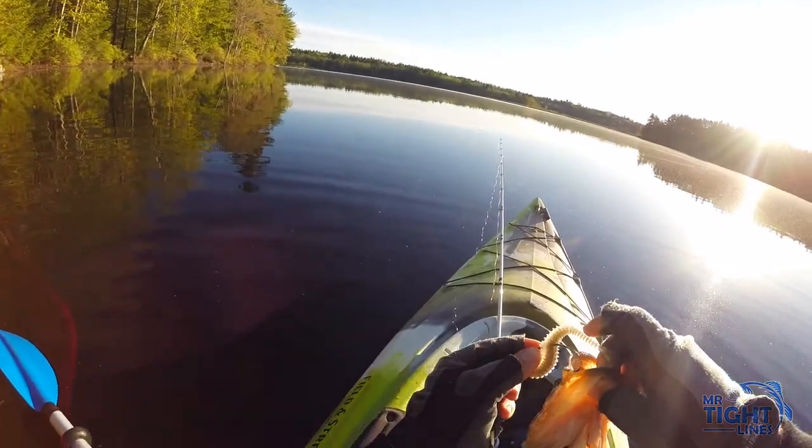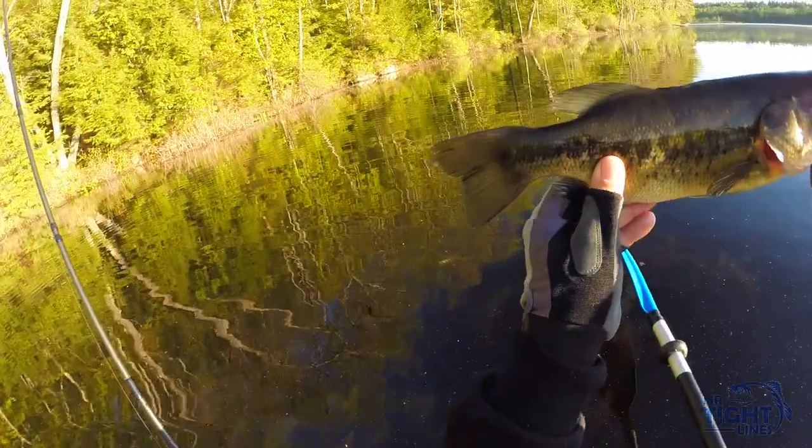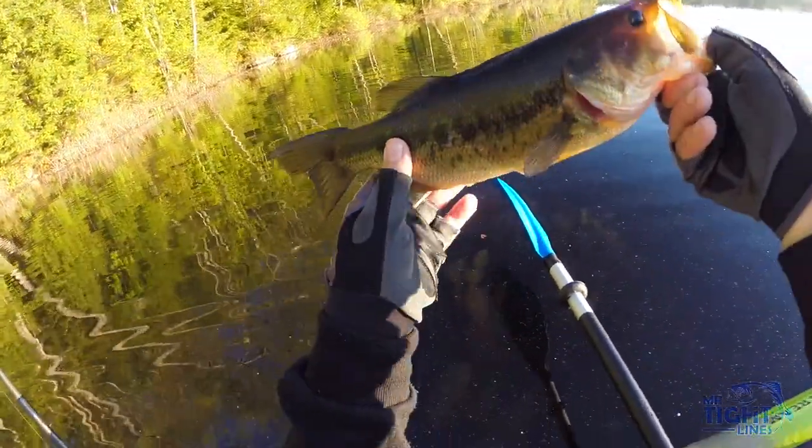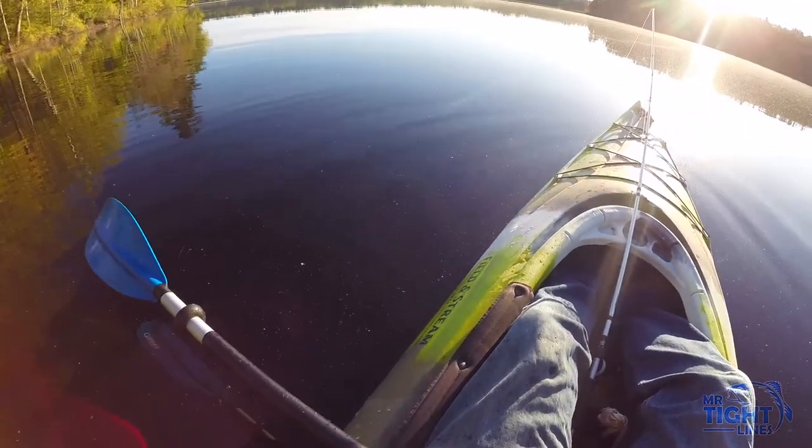I think I popped it right on the bed. Let's see here. No bloody tail. There we go. First fish of the day.